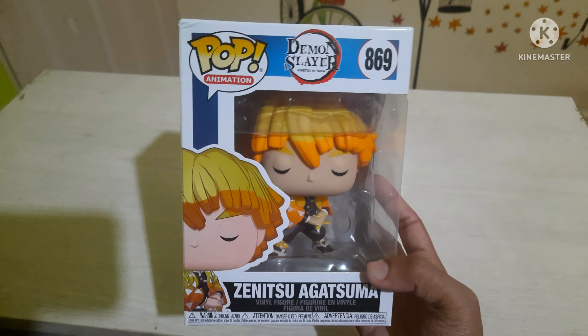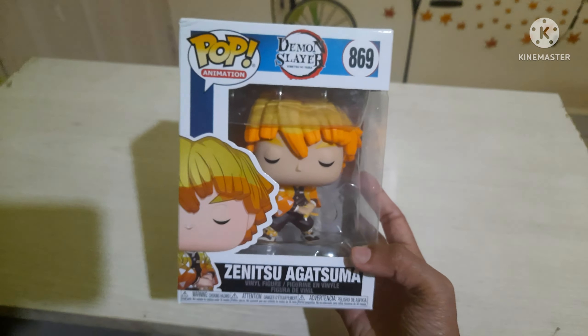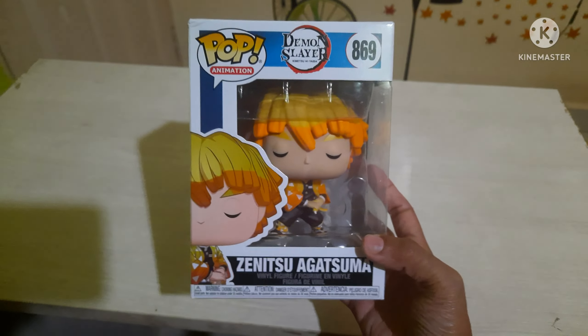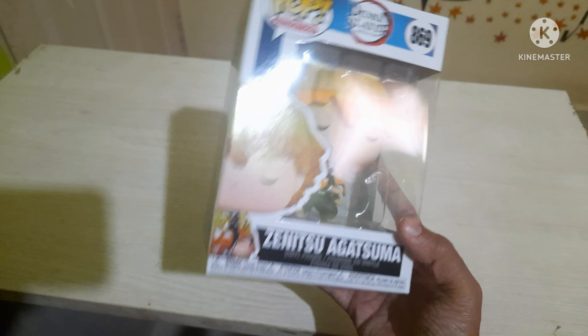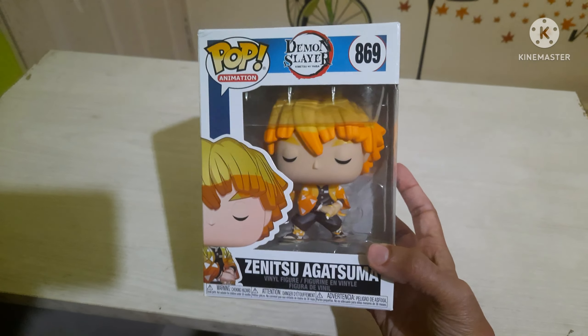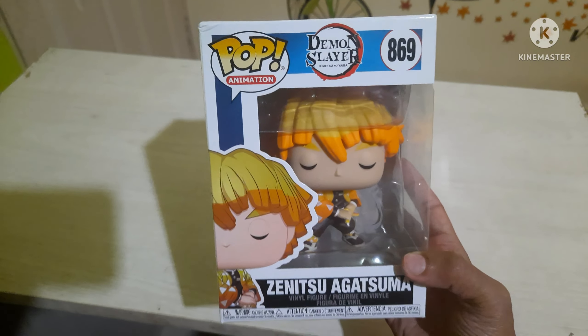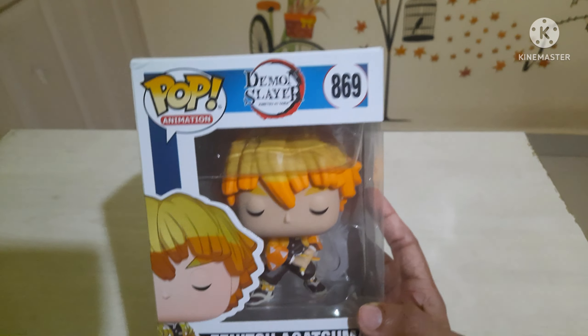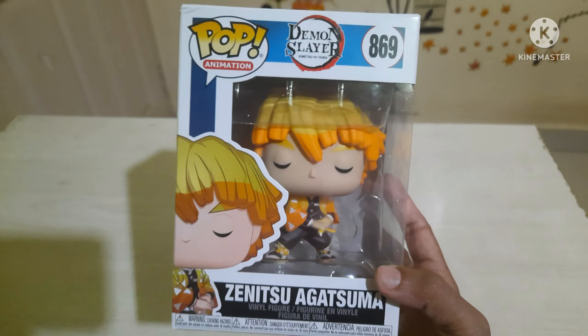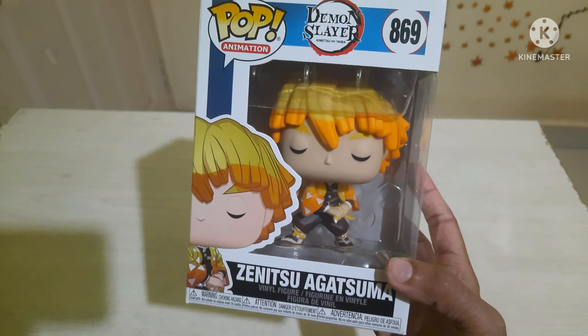I'm not a great fan of the Demon Slayer anime series — personally I feel Naruto was the better anime series. But still, Demon Slayer pops are too good and very tempting. It's hard to resist them, especially this character Zenitsu Agatsuma.